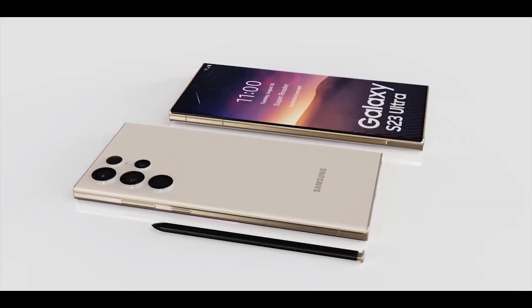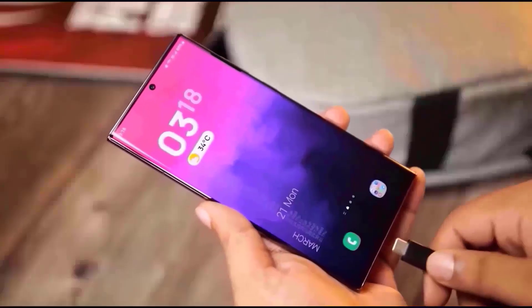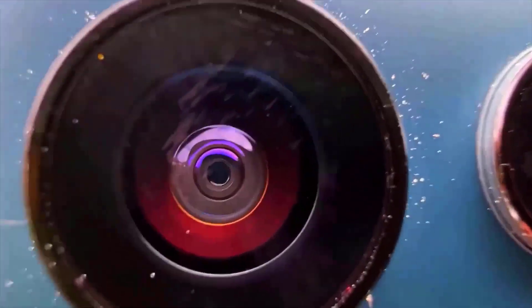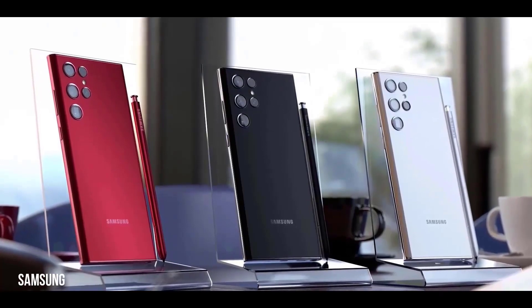In terms of the S23 and S23 Plus design, they might look different when you flip them over. They're expected to come with the S23 Ultra's camera cutout style, so there will be no more camera housing. The body will also be less curved, making it grippier than the S22.